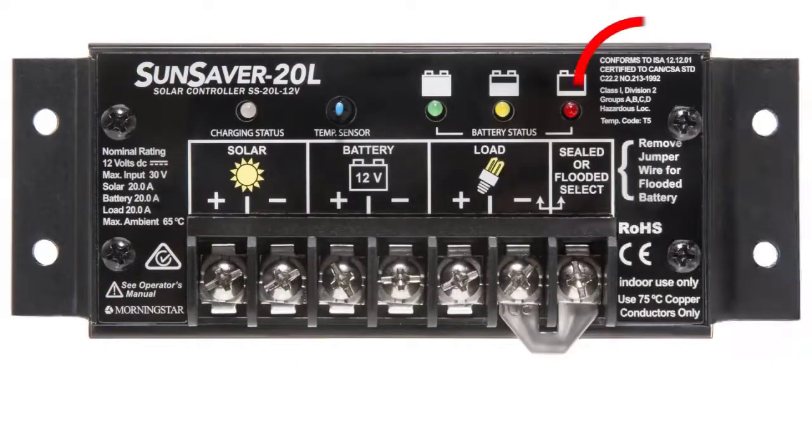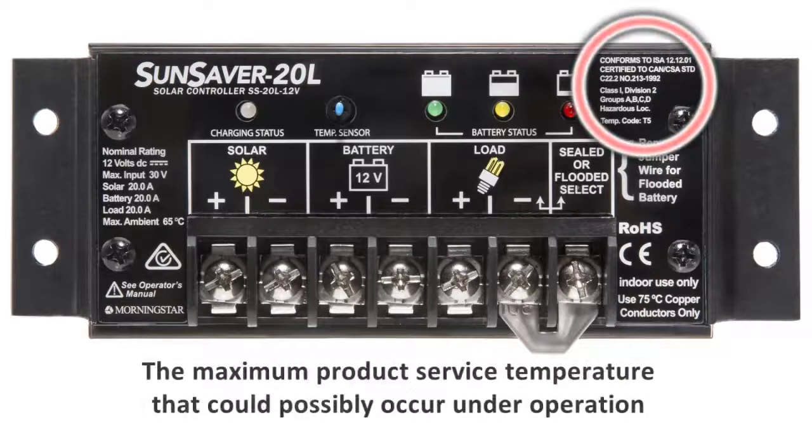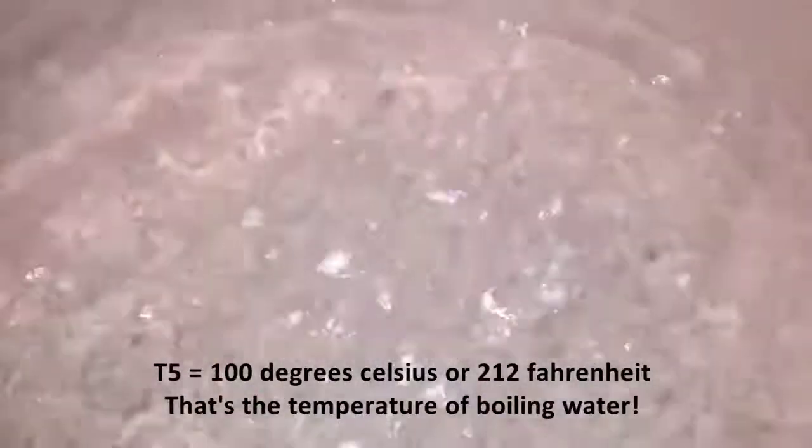And that T5 designation? It refers to temperature classification — specifically the maximum product surface temperature that could possibly occur under operation. In this case, T5 equals 100 degrees Celsius, or 212 degrees Fahrenheit. That's the temperature of boiling water. That's how tough a SunSaver is.